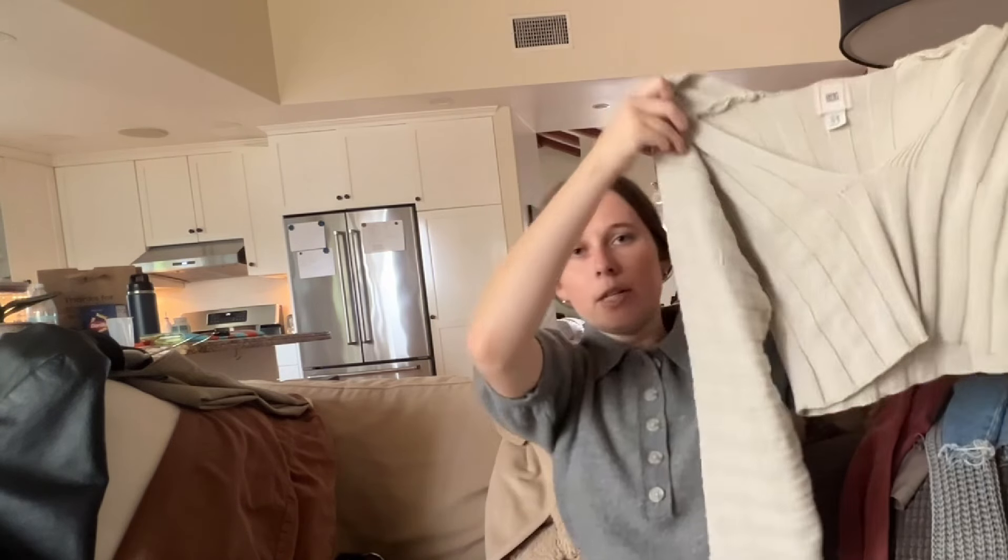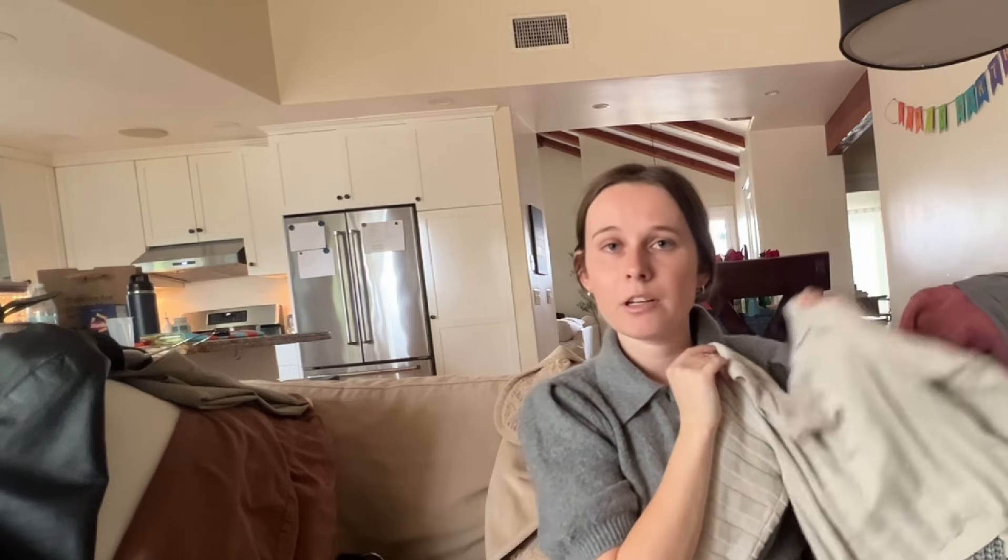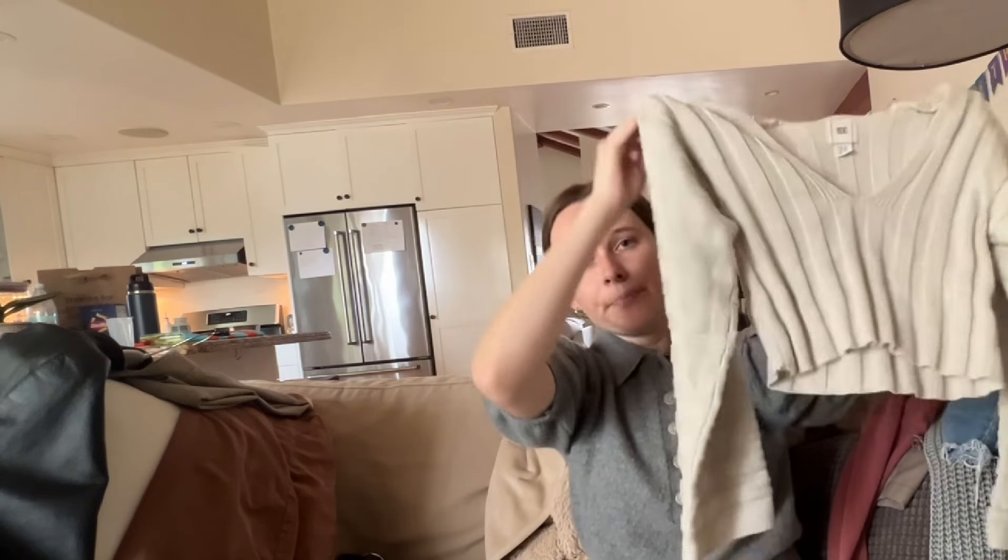Similarly to the cardigan, you can also thrift cute sweaters. I love a good sweater. I love that this one is cropped — cropped is really flattering for me because I'm short, it makes me appear a little bit taller. If that's not your taste, there are plenty of non-cropped sweaters I've come across when thrifting. Love the color. It's so cute with dark denim for fall, trousers, layered — so many different ways. You can definitely thrift a good sweater.